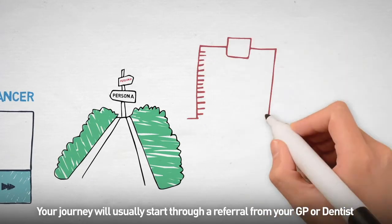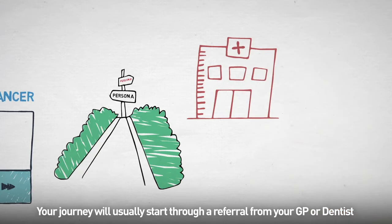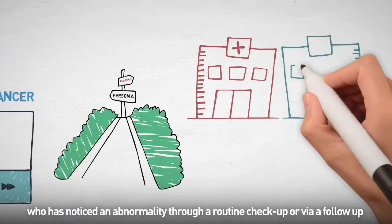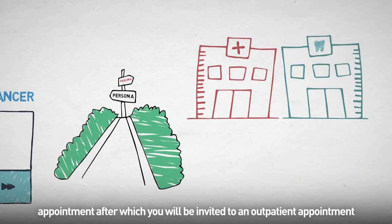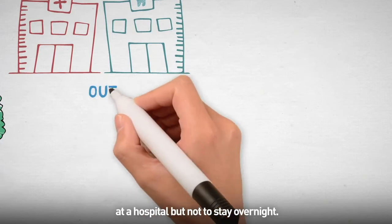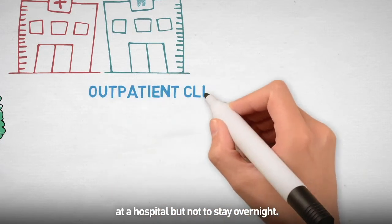Your journey will usually start through a referral from your GP or dentist who has noticed an abnormality through a routine check-up, or via a follow-up appointment, after which you'll be invited to an outpatient appointment at a hospital but not stay overnight.